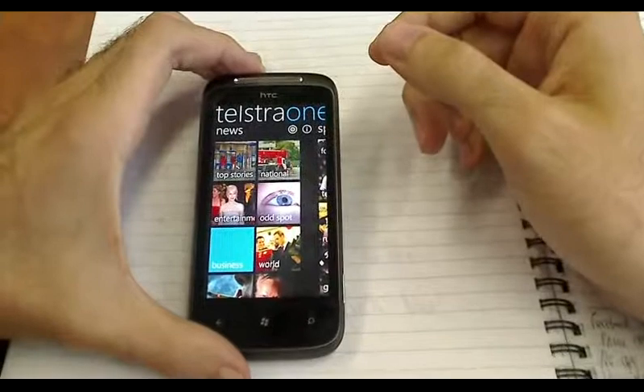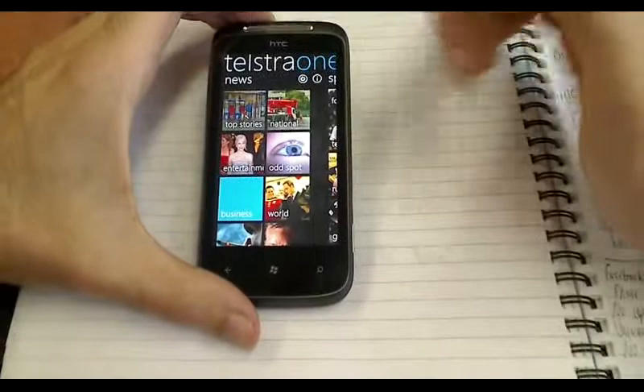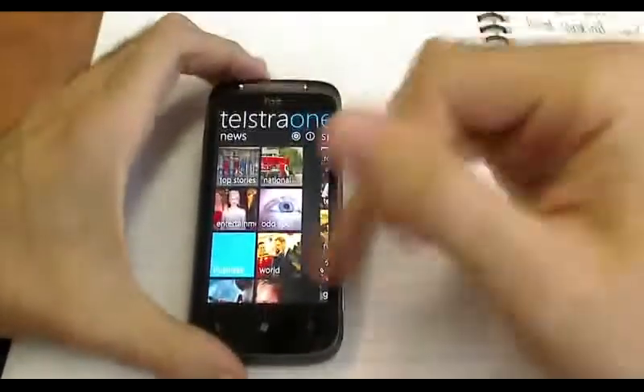You'll notice that the menu system on Windows Phone devices really is just about sliding windows — sliding sideways and then scrolling up and down.